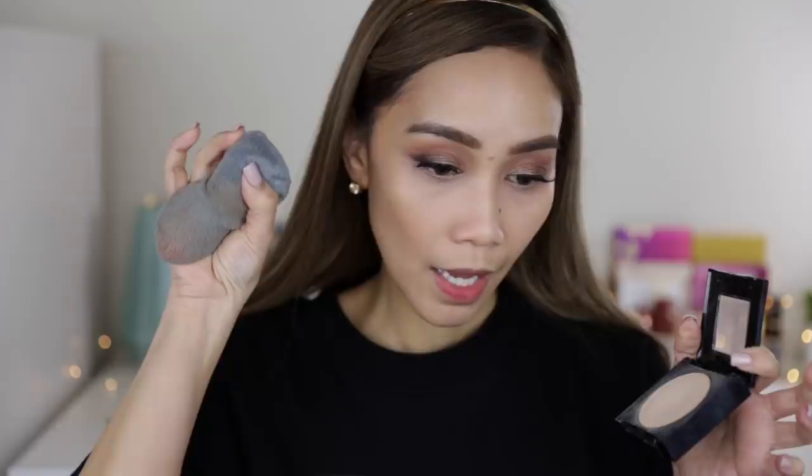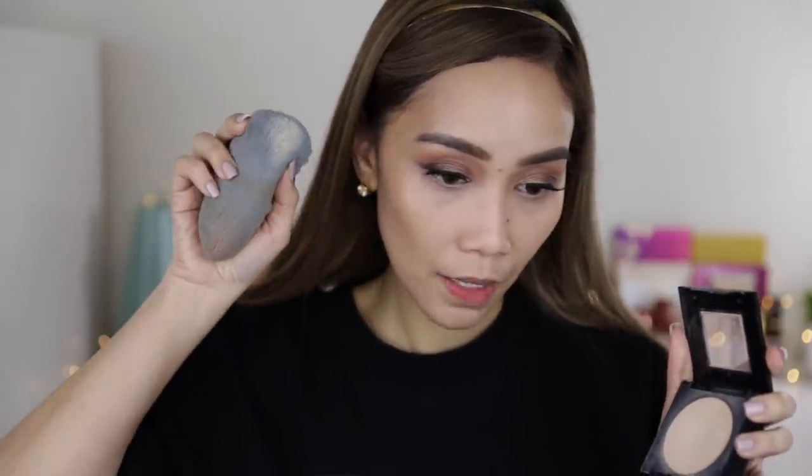To set my under eye concealer, I'm using my Maybelline Fit Me Powder in shade 120 Classic Ivory. I'll use this side because it's still clean, and this is how it picks up powder.